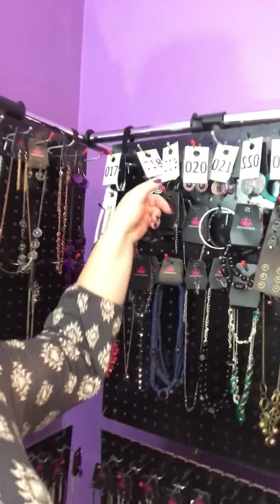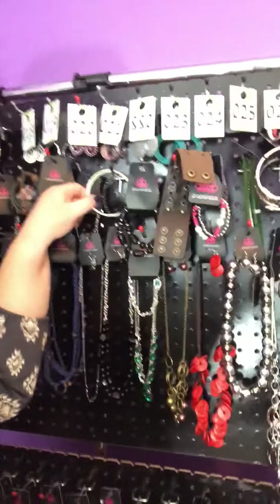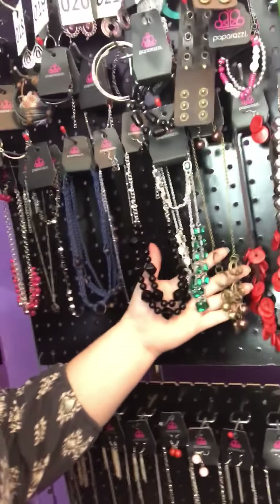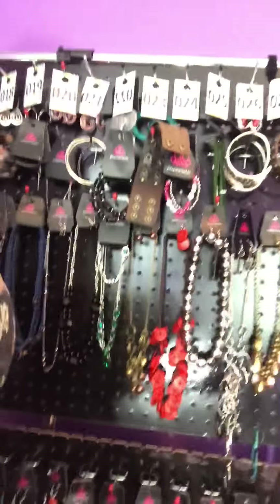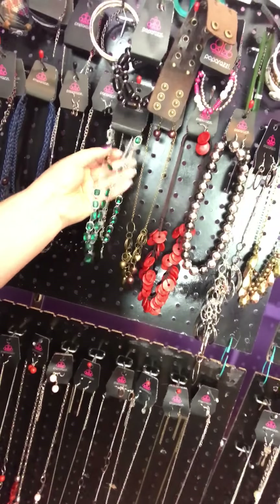That gets me around 100 pieces, more or less. And one of the things I try to do is — if a necklace has a matching bracelet or earrings, I try to put it with it and show it together. I find that helps a lot.